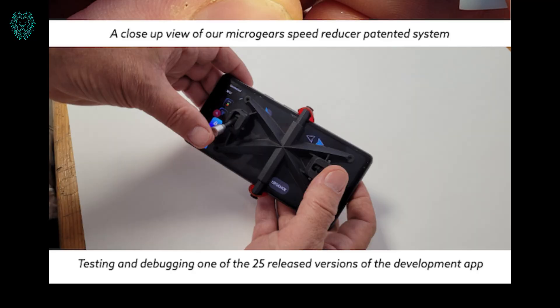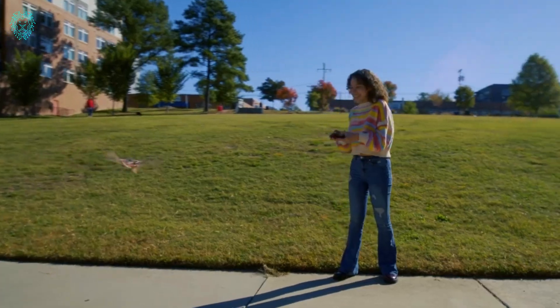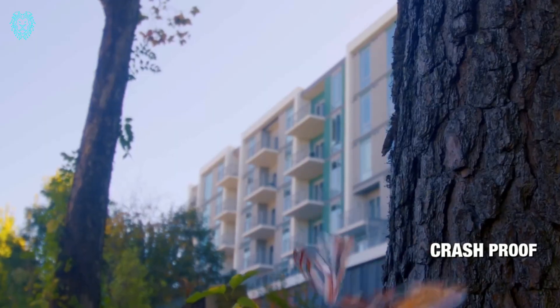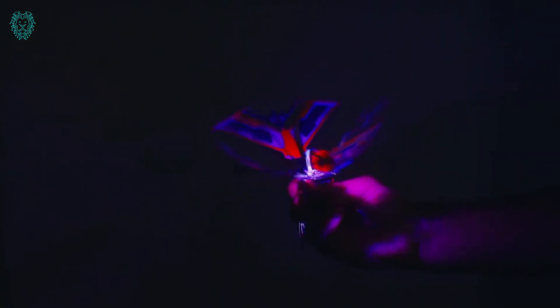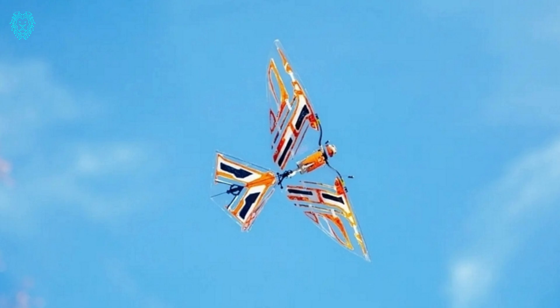Customize your experience by selecting your preferred color, transforming your XFLY into a unique expression of yourself. Witness its enchanting glow and dynamic shadow as it soars through the skies, creating an unforgettable aerial spectacle.